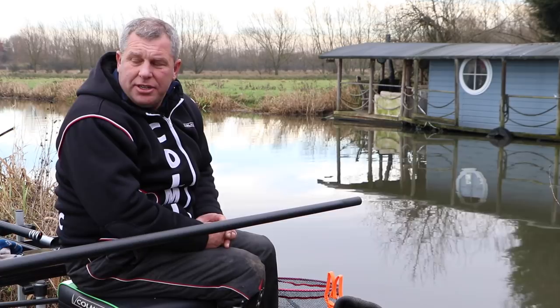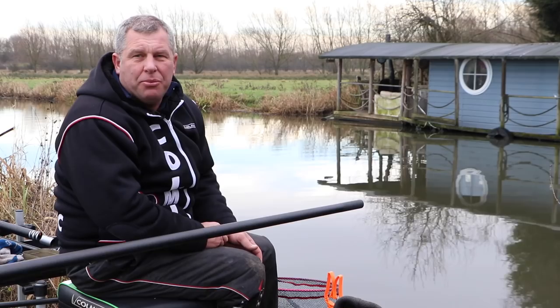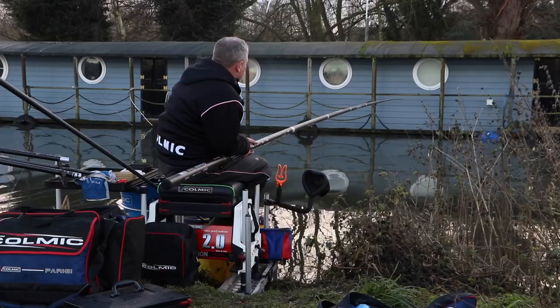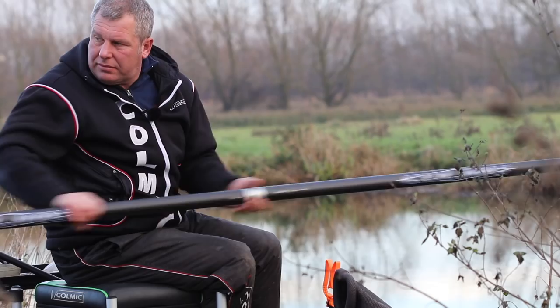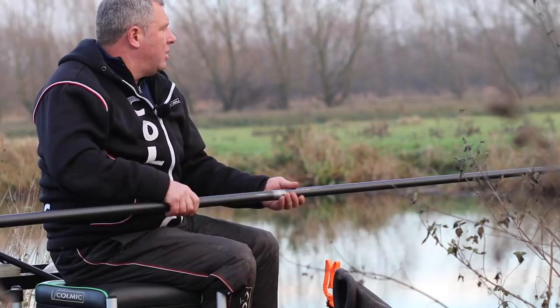While we're waiting for the bait to settle I'm going to take this opportunity to introduce the Aeron F66 pole. You last saw this pole down at Larford where we were fishing for large carp — the emphasis then was on strength. Today we want to emphasise the responsiveness of the pole and rigidity when catching small fish. The responsiveness of a pole is really important, especially at this time of year when you're fishing for small, shy-biting fish like roach — you need to hit every single bite. This pole also has a really quick ship finish which helps with the speed of getting more fish in the net.